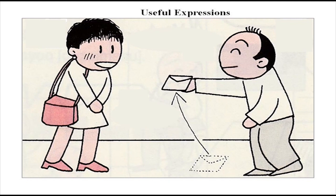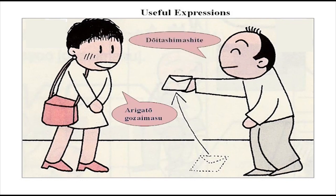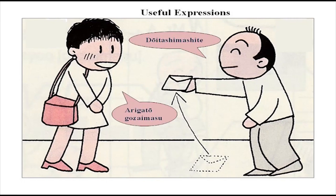Today we had two expressions: arigatou and do itashimashite. We have A san and B san walking on the road — A san drops something and B san gallantly picks it up and gives it back. A san says arigatou gozaimasu, and B san says do itashimashite — meaning it is alright, the pleasure is mine, or mention not. These are two nice expressions to use when in Japan or practicing with Japanese people.